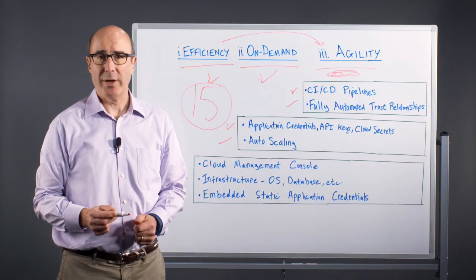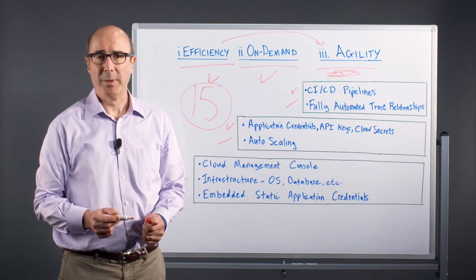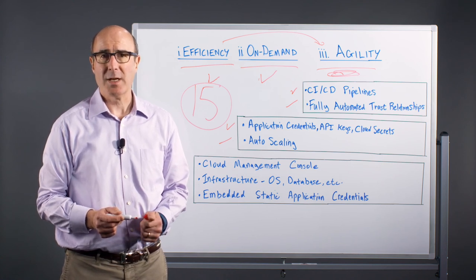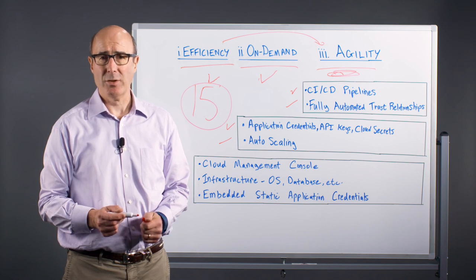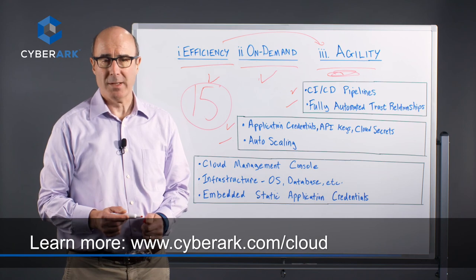No matter where you are in your enterprise's cloud journey or the level of automation you use, you will need to implement robust privileged account security policies to protect your cloud assets. CyberArk has the resources and the cloud and DevOps expertise to protect and secure the keys to your cloud kingdom. Reach out to us for more information. Thank you.